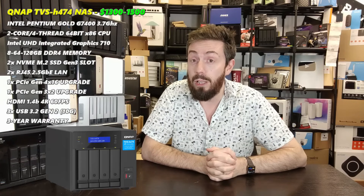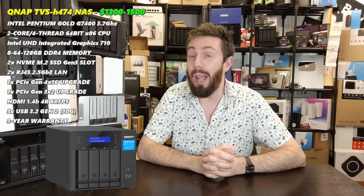Before we talk about the top three, let's talk about the honorable mention — a solution that got very close to being in the top three but for one reason or another didn't quite make it. In this case, that's the QNAP TVS-H474. You could probably work out why: although it's a beast of a four-bay and arguably one of the most powerful turnkey four-bay NAS solutions on the market...